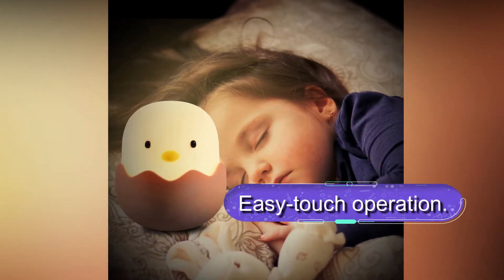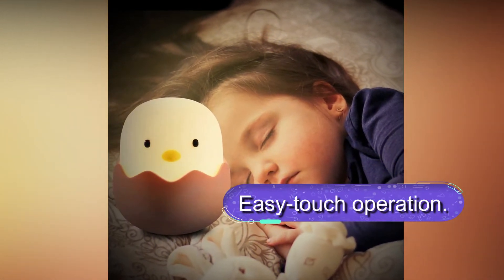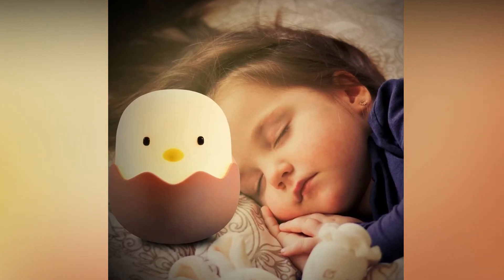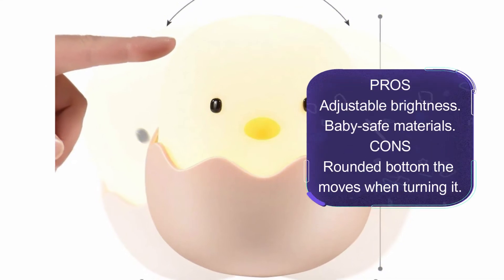You can dim the light when changing the baby's diaper while they are asleep to avoid disturbing them. It also comes with a long-lasting battery that runs the whole night. Overall, this is a safe nightlight for kids made with BPA-free material and soft silicone, making it safe for babies.